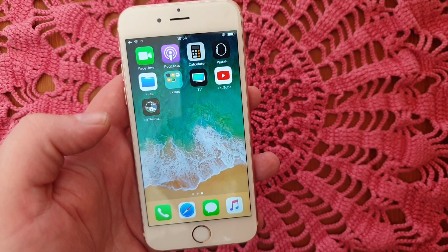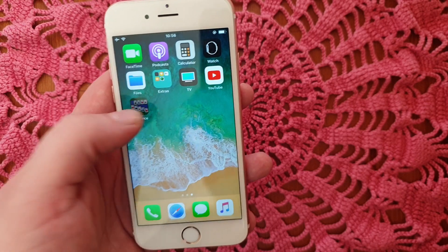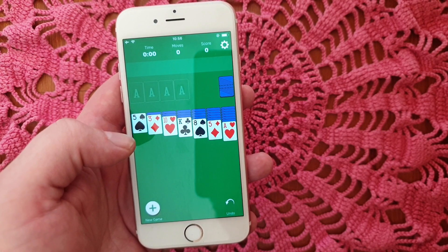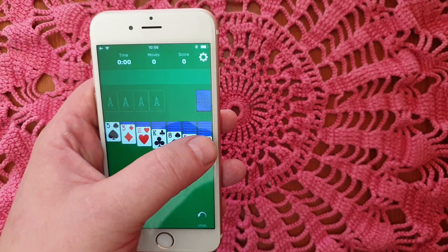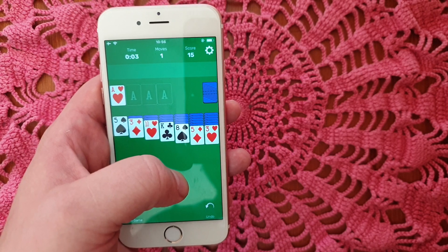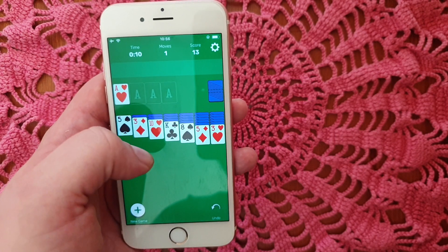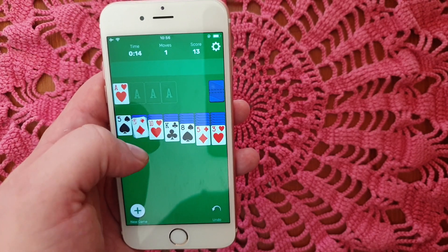I heard that sometimes it doesn't work — the apps get patched or whatever — but if it doesn't work on the first app, simply try another one. All the apps are of course 100% free. We just start the app and then we wait to see what happens.